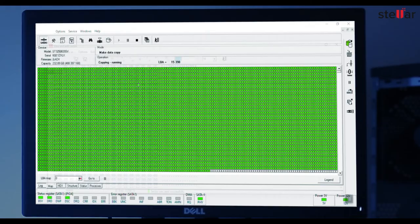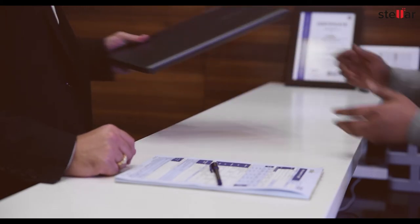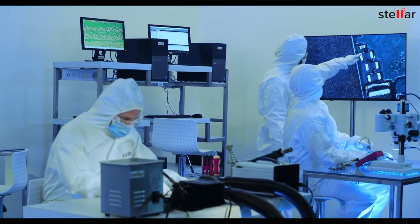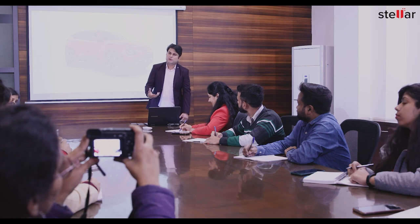This step is then followed by SSD cloning, data recovery, and secure data delivery. With Stellar, you can rest assured with best-in-class data recovery from any SSD failure scenario.